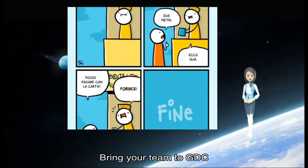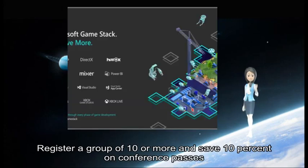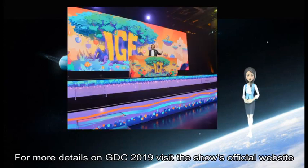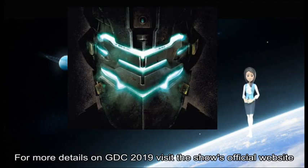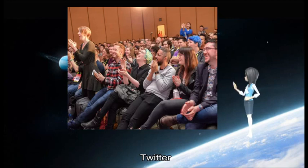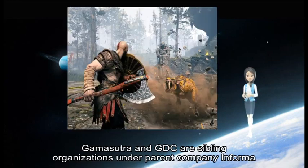Bring your team to GDC — register a group of 10 or more and save 10% on conference passes. Learn more here. For more details on GDC 2019, visit the show's official website or subscribe to regular updates via Facebook, Twitter, or us. Gamasutra and GDC are sibling organizations under parent company Informa.